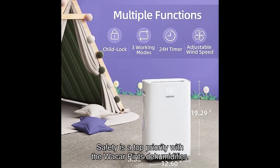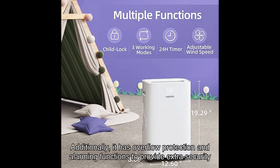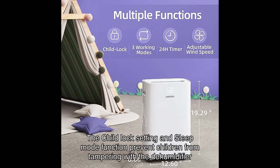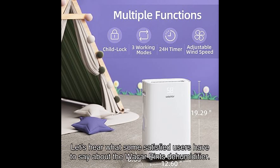Safety is a top priority with the Waycar pints dehumidifier. Its internal components are made of thermally resistant materials, ensuring that it operates safely and efficiently. Additionally, it has overflow protection and alarming functions to provide extra security when the water tank is full. The child lock setting and sleep mode function prevent children from tampering with the dehumidifier and damaging it.